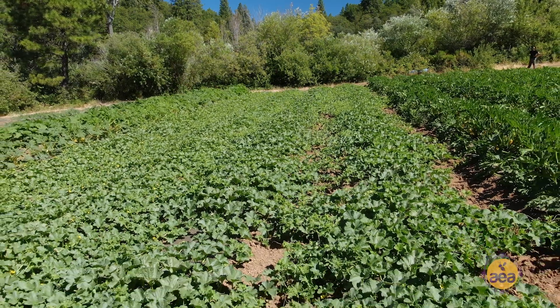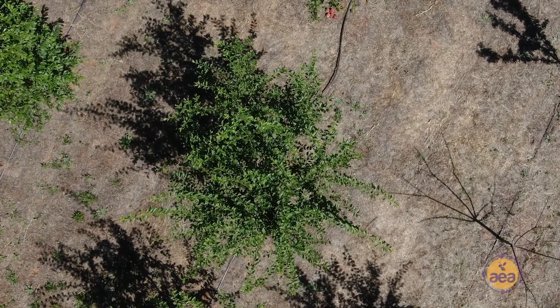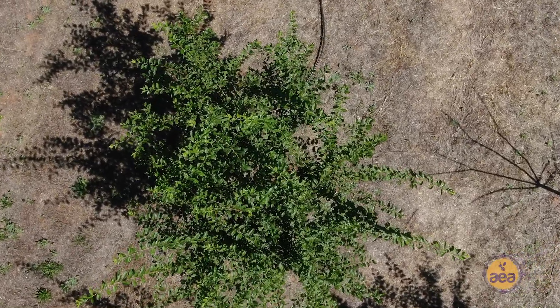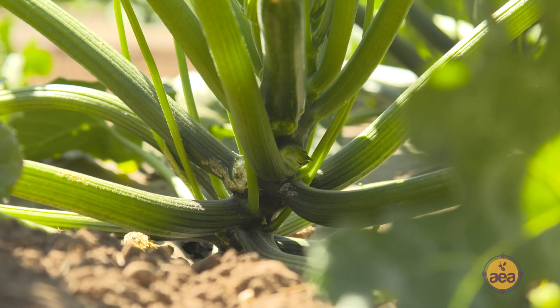Regenerative farming is restoring life — life back into the soil, life back into the trees. Regenerative farming has the goal of basically getting the plants and trees to the point where they have resistance to disease, resistance to the pest.